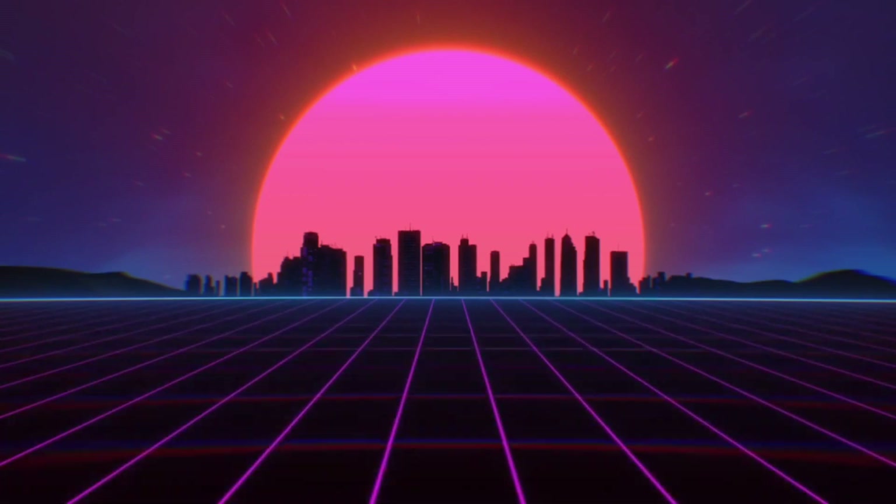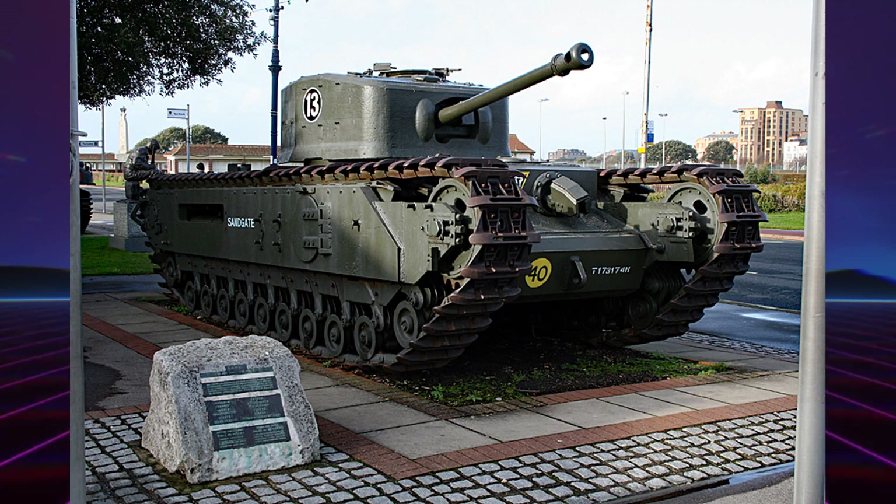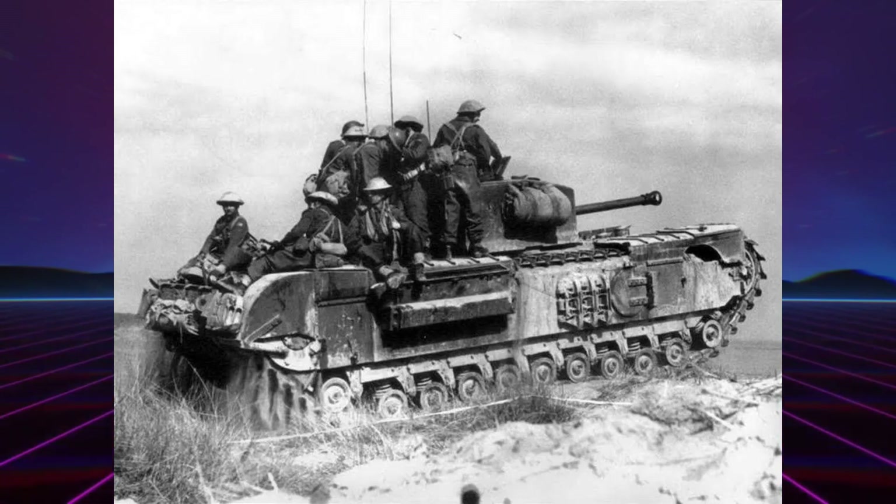Le tank infanterie Mark IV A22 Churchill était un char d'infanterie lourd qui peut se définir par deux caractéristiques principales : une bonne puissance de feu apportant ainsi un soutien aux unités qu'il est censé appuyer tout en l'accompagnant, et un blindage épais servant à améliorer sa survivabilité sur le champ de bataille face à une défense organisée pour le détruire.